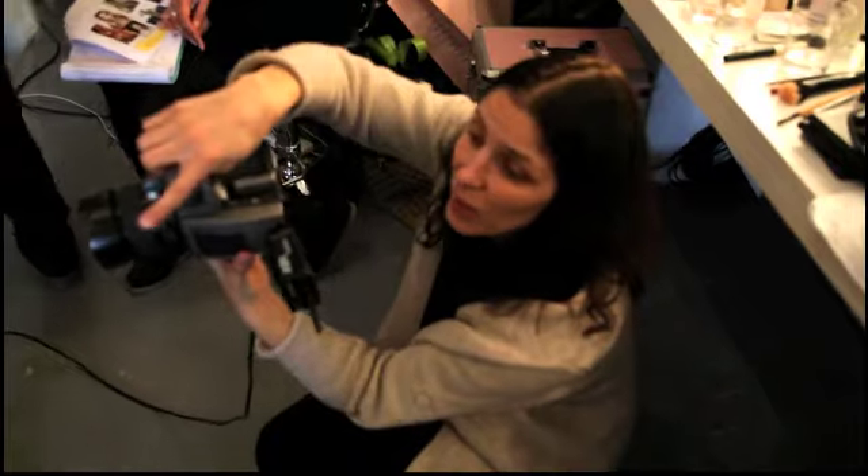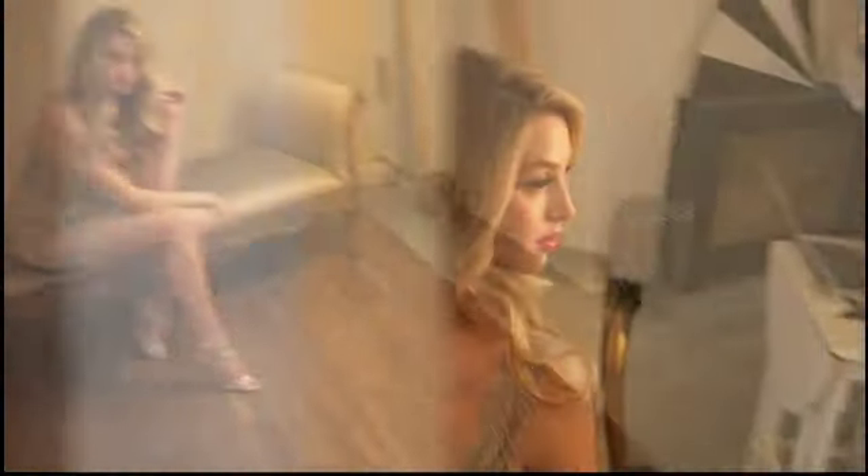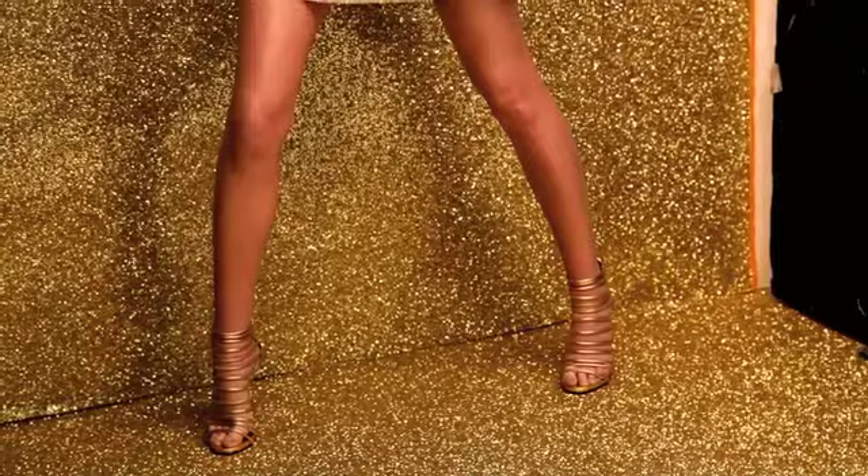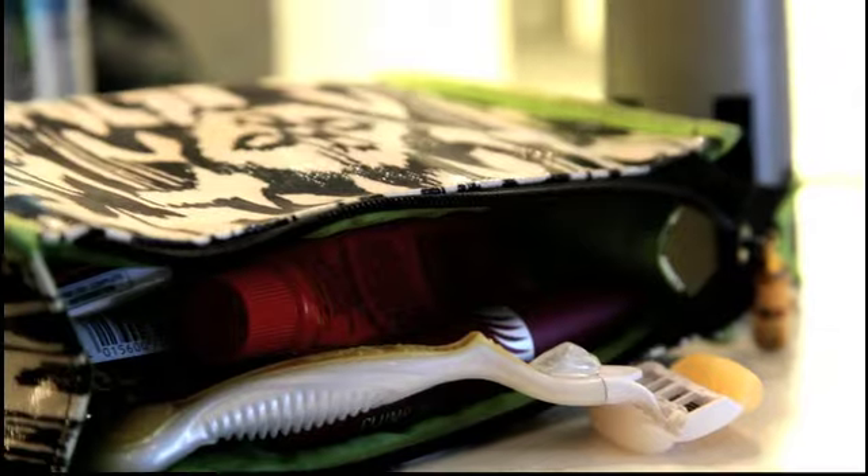I'm actually loving that whole 60s mod shift dress look. I like it because I can dress it up or dress it down, whether I'm wearing a pair of flats or high heels, or want to show off my legs — which is why my legs have to look amazing and also why I rely on my Venus and Olay razor.